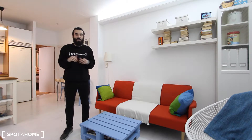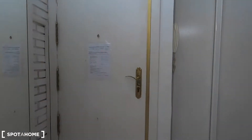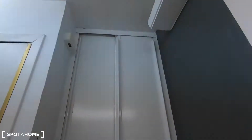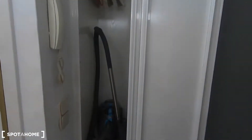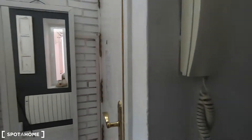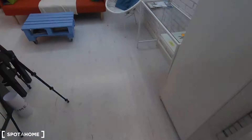This is the entrance of the apartment. Just next to it you have this built-in storage where you can keep cleaning products like the mop, the hoover, and that kind of stuff, but you can also hang your clothes in case you need it. You also have this phone in case someone rings you from outside.